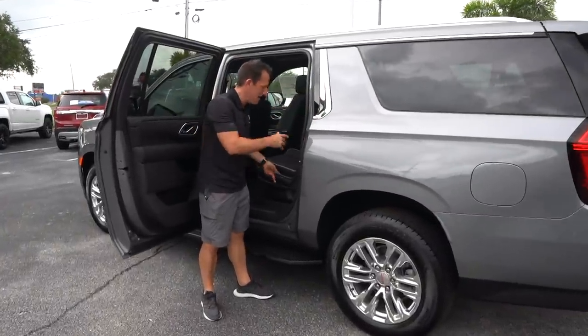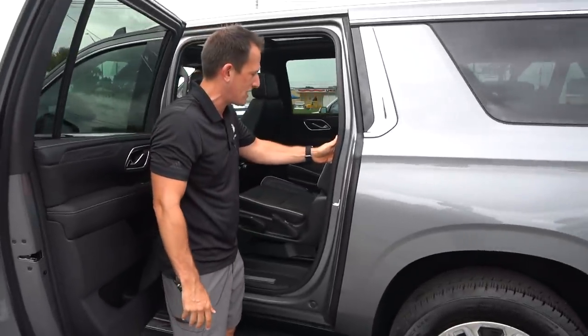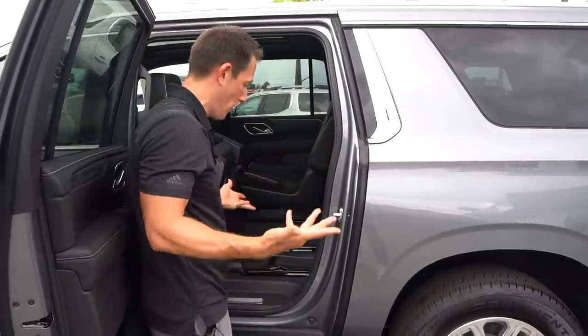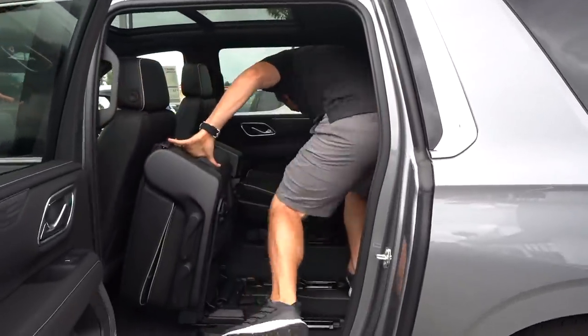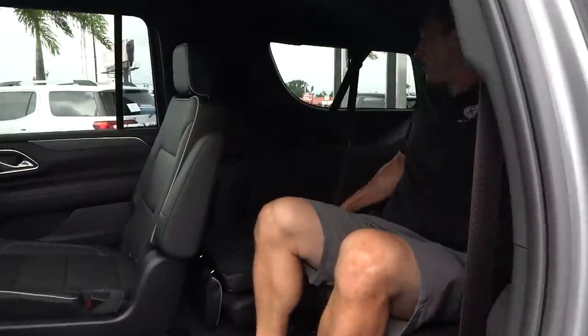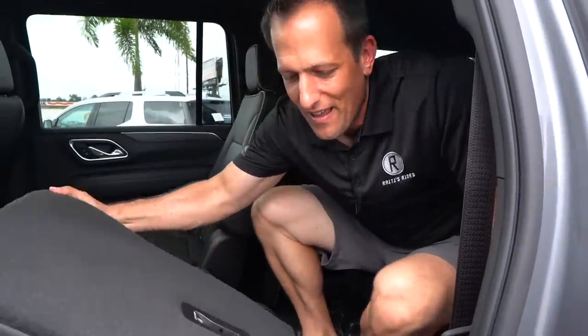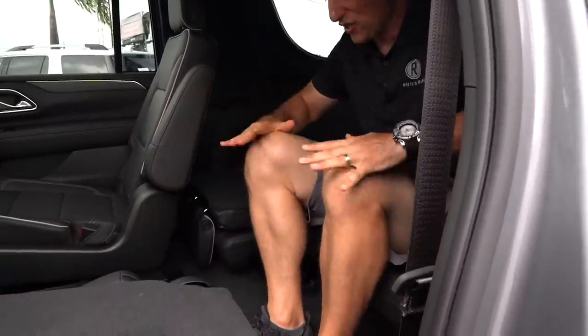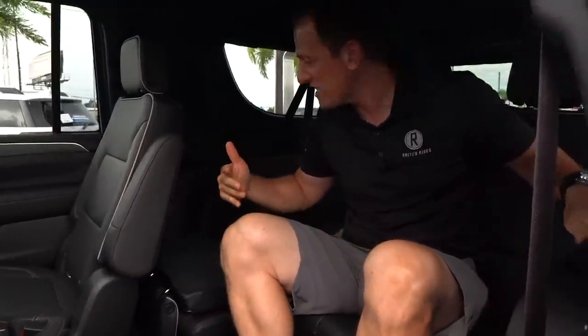The big talking point is the third row — can a full-size human being be comfortable back there? You have a toggle switch to fold and access the rear. Getting in through the door — one, two, three — and I've got plenty of room back here. I'm going to bring the seat back up and show the space with it in place. Knees are nicely bent, I've got cup holders, snack holders, USB-C, and rear AC vents — which is awesome.